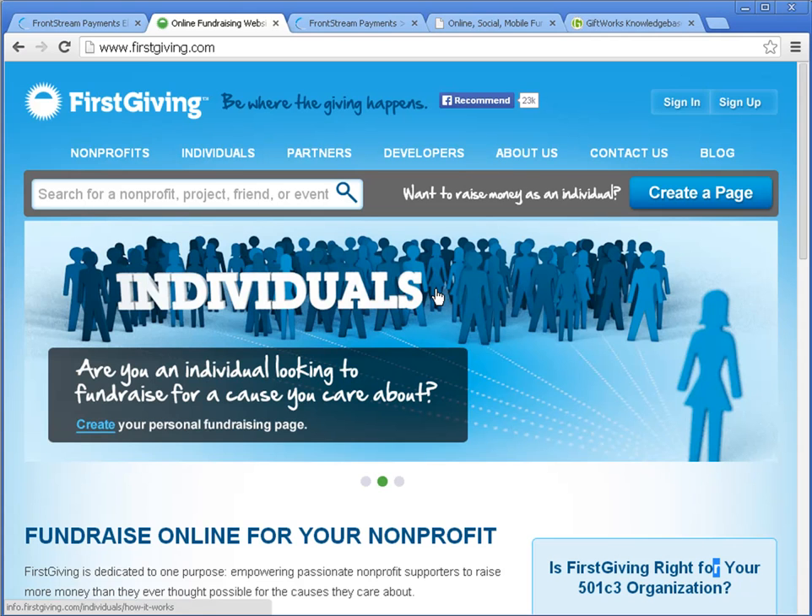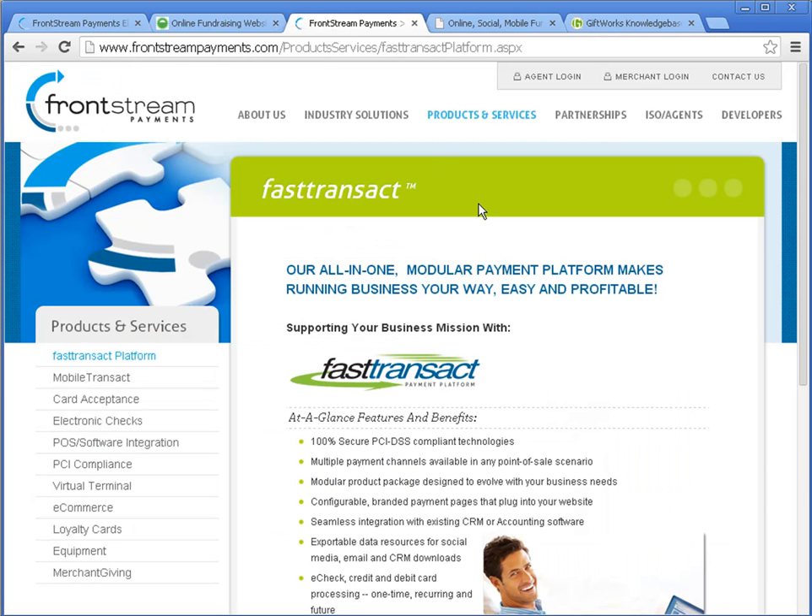Any donations that are collected online via any of these methods can be easily downloaded into GiftWorks. FrontStream Payments also includes a platform called the FastTransact platform. This is a payment processing and data management platform that includes one of the most secure, robust, and versatile payment gateway products on the market today. GiftWorks integration with FastTransact was released at the end of 2013.